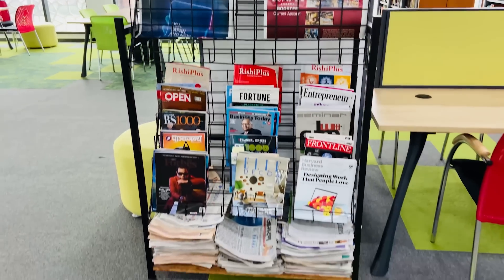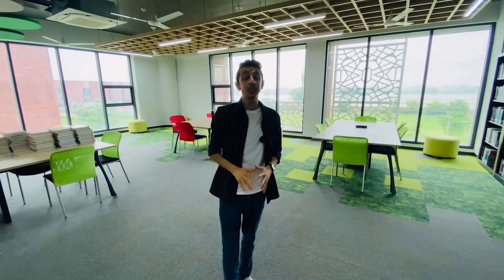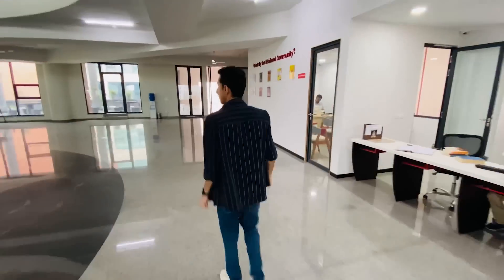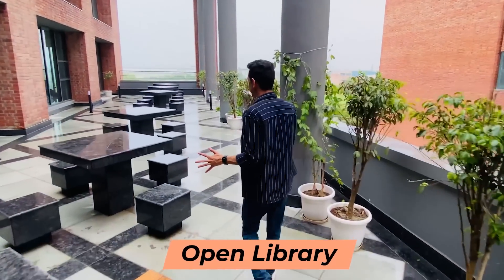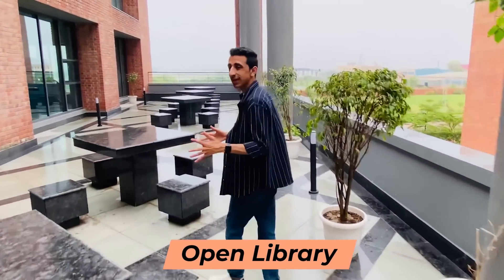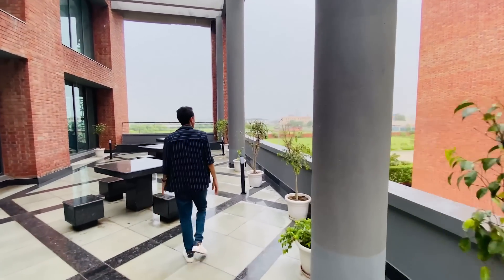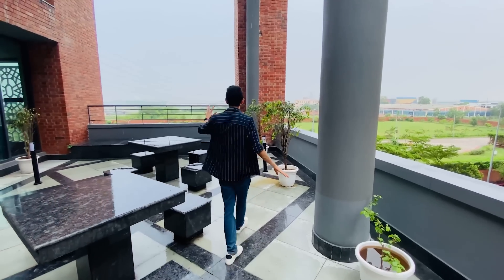There's also something very unique to Newton School of Technology — their open library. Oh my god, wow, this looks fab! It looks like a rooftop cafe area of a restaurant. In weather like this, the open library is heaven — all you need is coffee and your best books. I'm pretty sure students will be using this area the maximum, with a great view and great weather.